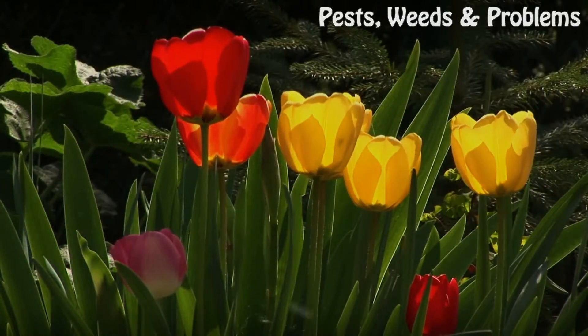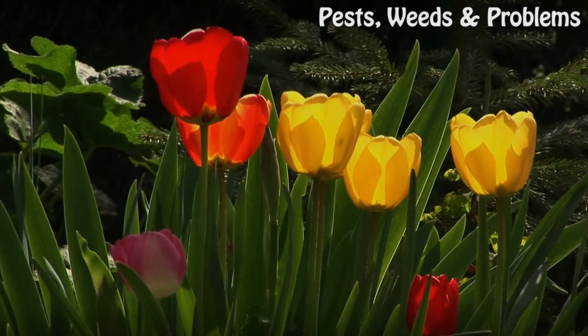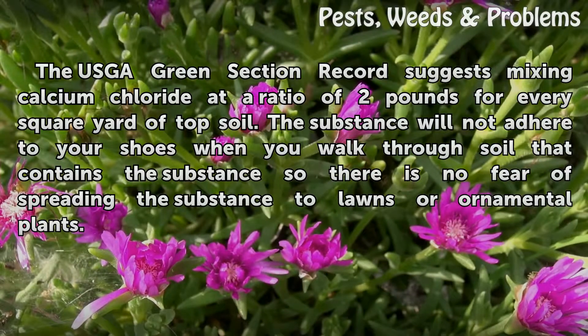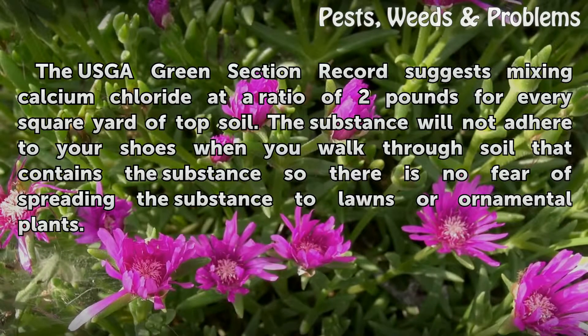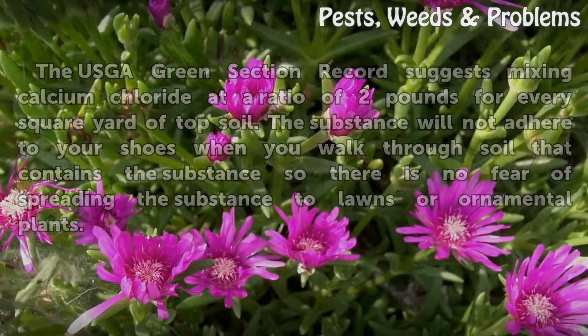Application: the USGA Green Section Record suggests mixing calcium chloride at a ratio of two pounds for every square yard of topsoil. The substance will not adhere to your shoes when you walk through soil that contains it, so there is no fear of spreading the substance to lawns or ornamental plants.